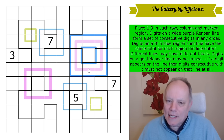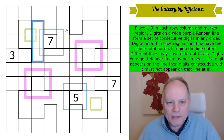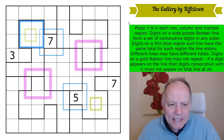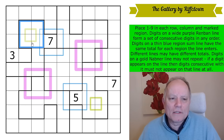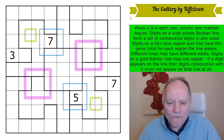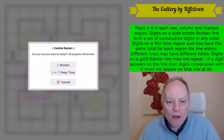Digits on a purple renban line — the wider lines — form a set of consecutive digits in any order. If you did the pack, you'll recognize eight-cell square renbans as quite familiar. Digits on a thin blue region sum line have the same total for each region the line enters; different lines may have different totals. On a gold nabner line, digits may not repeat and no two consecutive digits can appear on the line — so if two is on the line, one and three can't be. With only four given digits, the lines are going to have to do a lot of work. Give it a try — I'm going to start now.